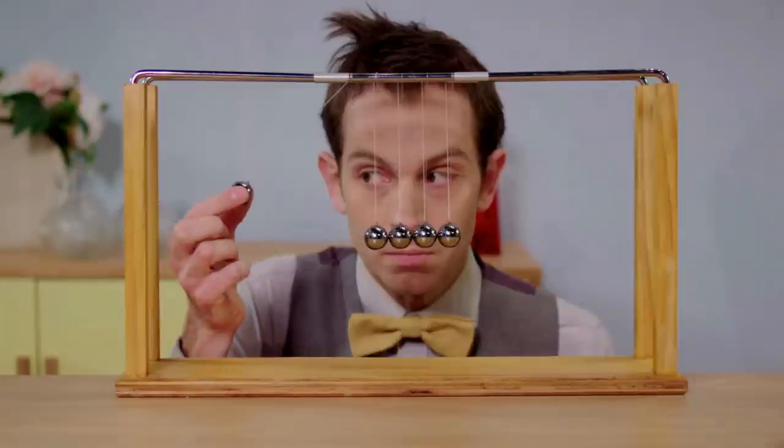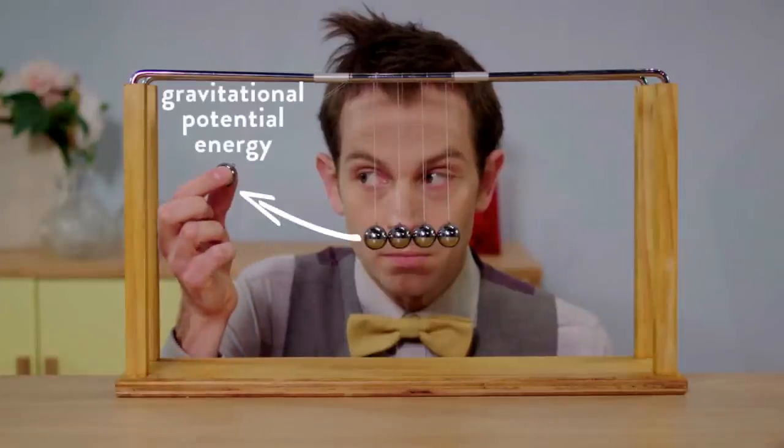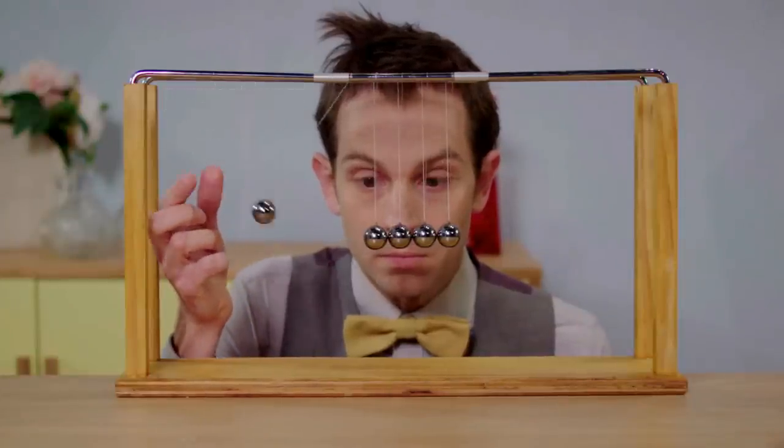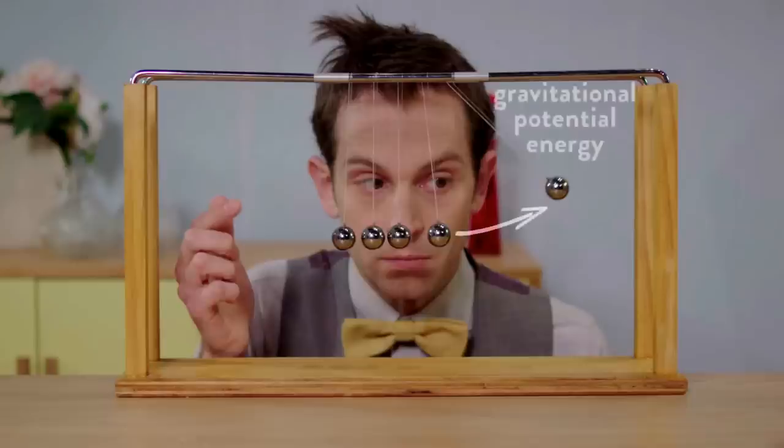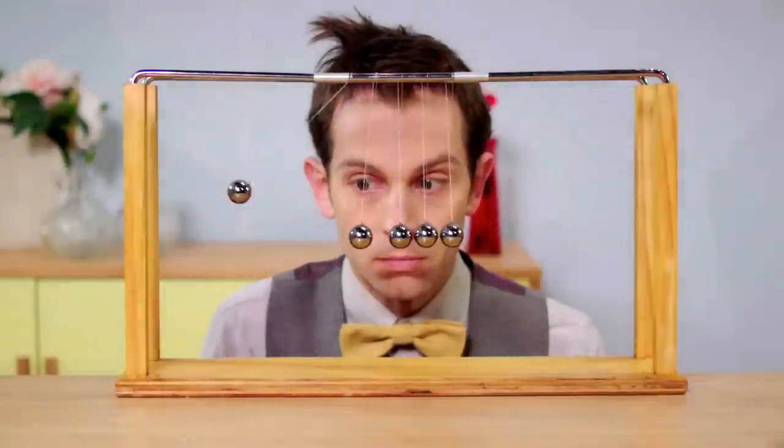When Jiwi lifts the ball, he is giving it energy. When the ball drops, it transfers energy to the next ball, which transfers to the next and the next, until finally the last ball takes all that energy and swings out the other way.